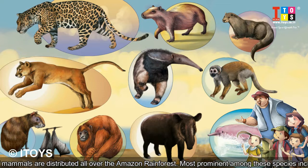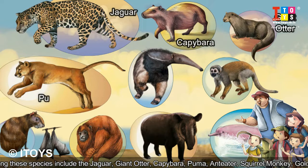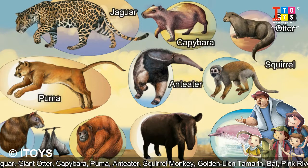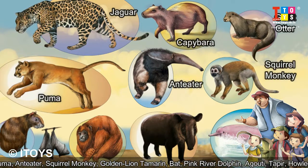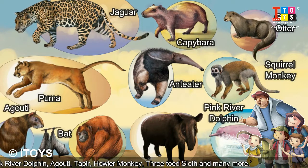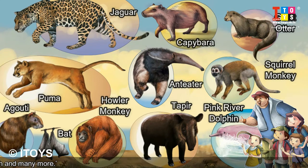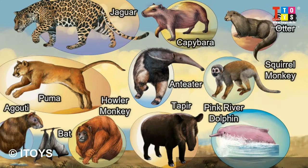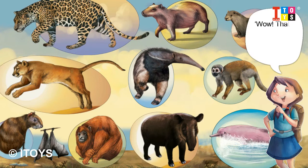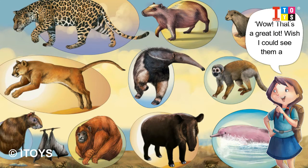Most prominent among these species include the Jaguar, Giant Otter, Capybara, Puma, Anteater, Squirrel Monkey, Golden Lion Tamarin, Bat, Pink River Dolphin, Agouti, Tapir, Howler Monkey, Three-toed Sloth, and many more. Wow, that's a great lot — wish I could see them all!